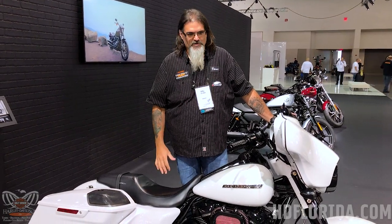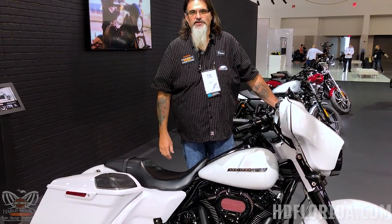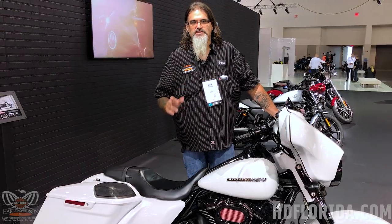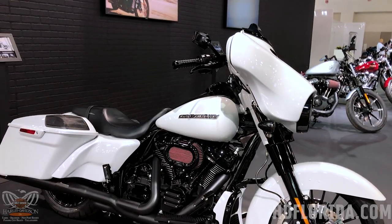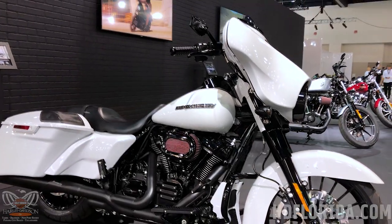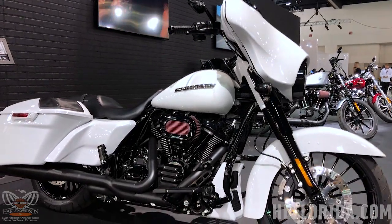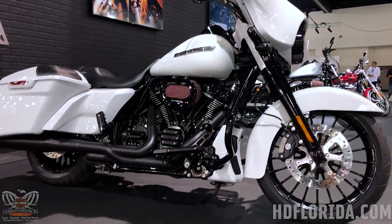We've stumbled across what's probably going to be one of the most popular bike and color combinations for the 2020 model year. We're in Milwaukee at the 2020 annual dealer meeting, and this is the 2020 Street Glide Special. This color combination is the new stone washed white pearl, and when you do it with the contrast of the Special where everything's blacked out, it's just striking.